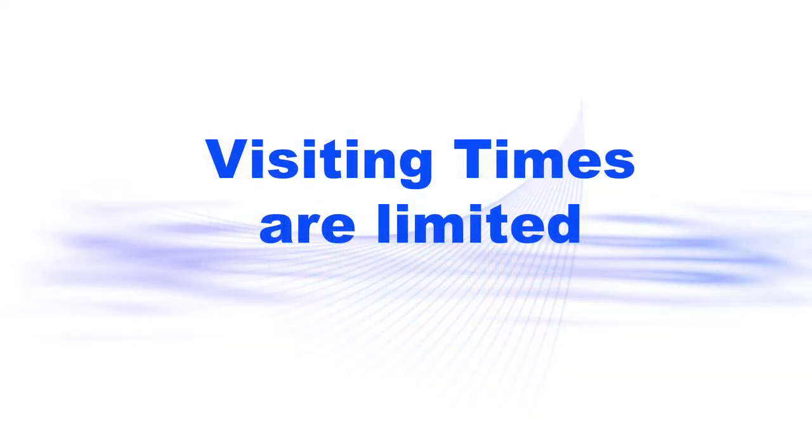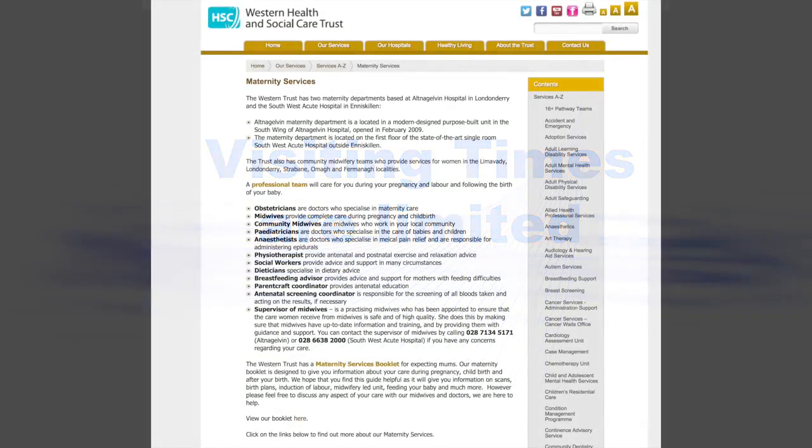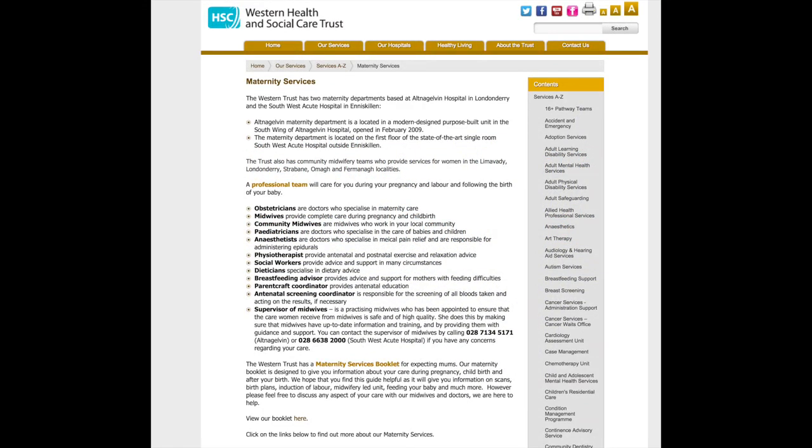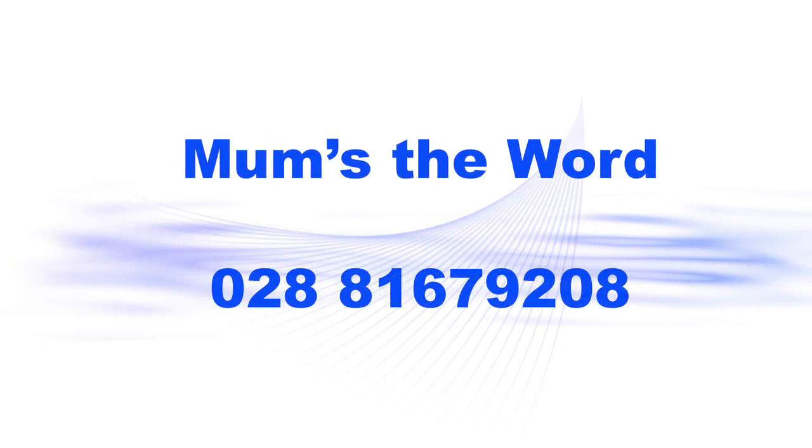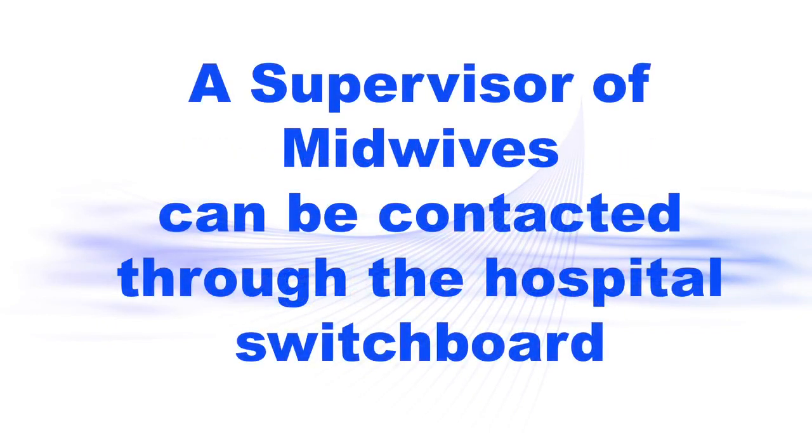Hospital visiting times are limited to ensure our mothers and babies have adequate rest and receive timely care and treatment. For further information about visiting times, use of mobile phones and suggested things to bring when you come to hospital, please visit our website. The Western Trust is committed to promoting choice during pregnancy and labour. We welcome feedback about your care. Please contact your midwife or the Mums the Word users group on 028 8167 9208. If there is any aspect of your care with which you need extra support or guidance, a supervisor of midwives can be contacted through the hospital switchboard.